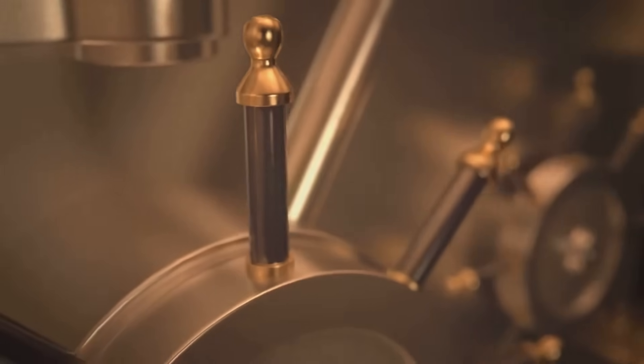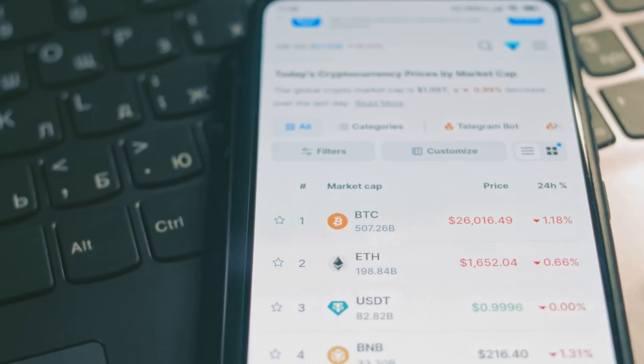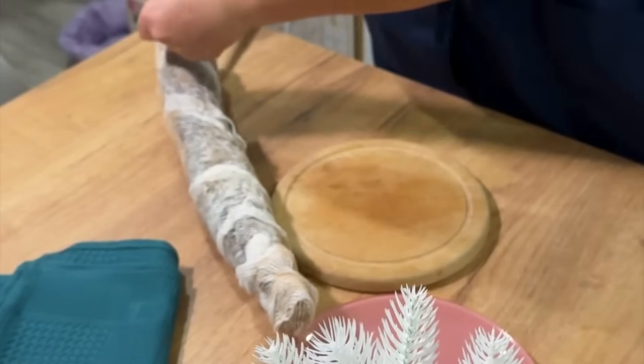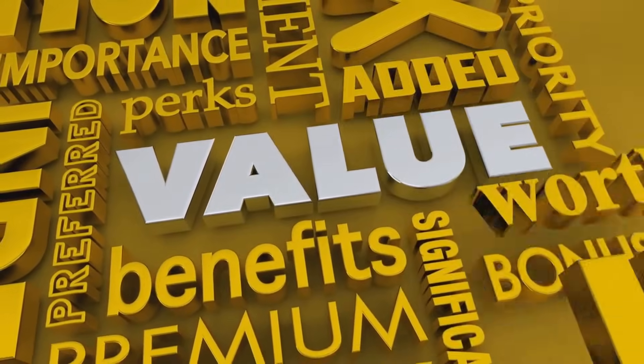Each token of WBTC is backed one-for-one by real Bitcoin held by a trusted custodian. You can always check the reserves — everything's transparent and verifiable on-chain. So when you wrap your Bitcoin, you're swapping it for an equal amount of WBTC on Ethereum, without losing the value of your original BTC.